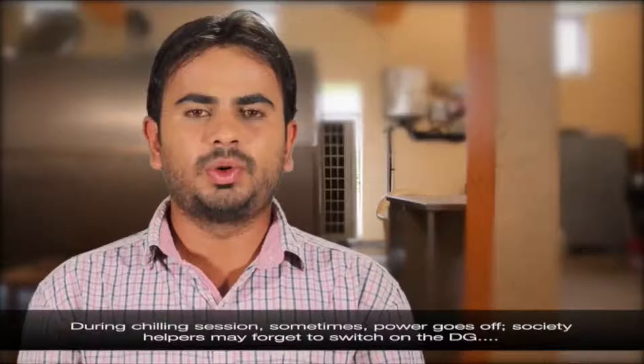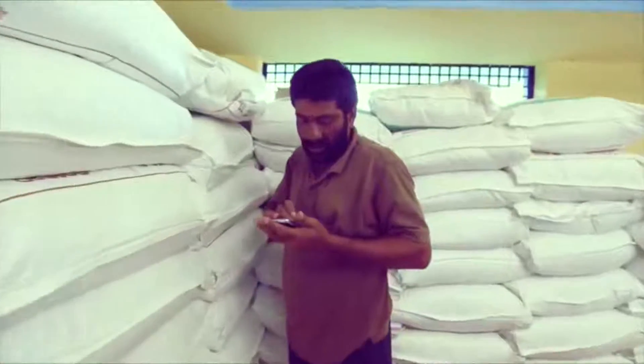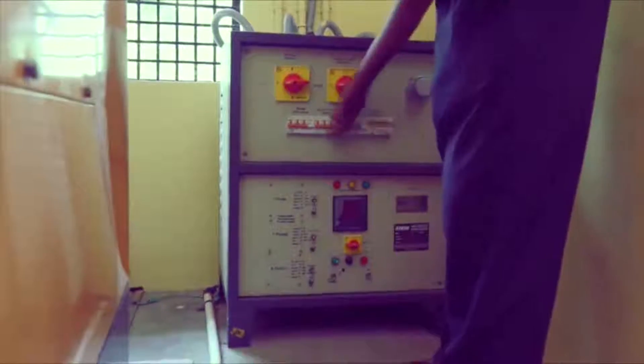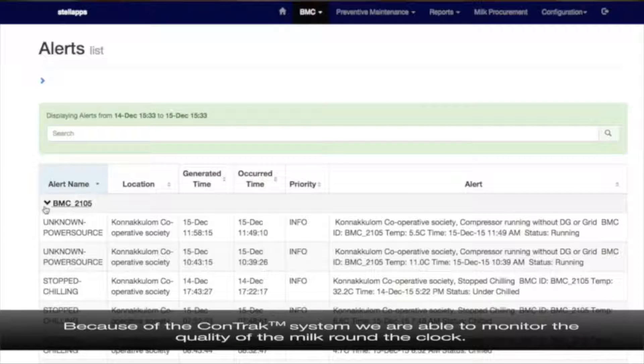During a chilling session, sometimes power goes off. Society helpers may forget to switch on the DG. I will immediately get an SMS alert. Because of the CONTRAC system, we are able to monitor the quality of the milk round-the-clock and thereby get good quality milk.